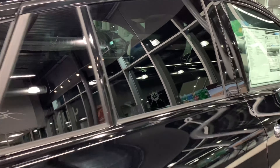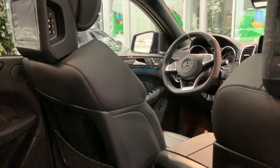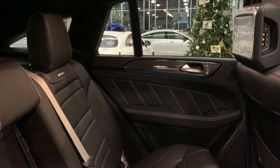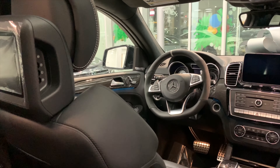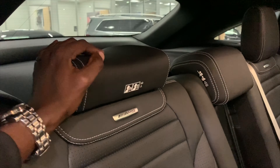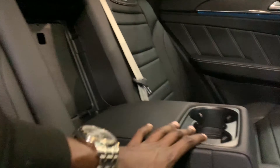Let us start in the back. This specific GLE 63 S comes with rear seat entertainment — that's how it looks. You have two rows in the back, so this one sits five adults. You have AMG lettering on the back seats on this one, and on the other side, two cup holders.